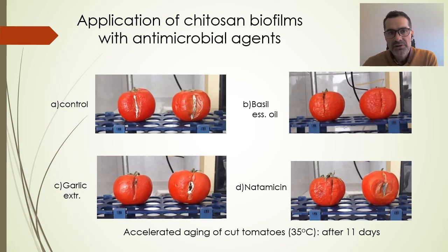These are preliminary tests of the application of chitosan films with the antimicrobial agents. The tomato samples were cut to increase the probability of mold infection and aged at 35 degrees for 11 days. The film with basil oil showed the best results in protecting the samples — the cuts in the upper right corner picture were not infected at all — compared to the control sample with only chitosan film, where the cuts were fully infected with mold. The films with garlic extract and natamycin also showed some visually protective role, but there were still some infections at the cuts.